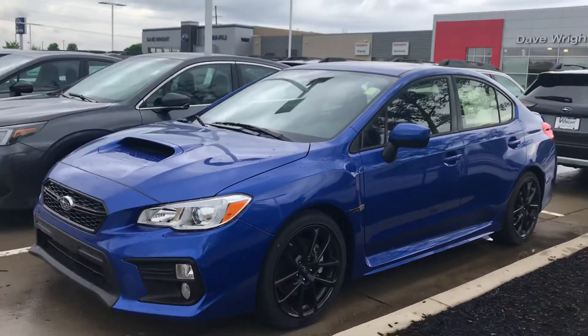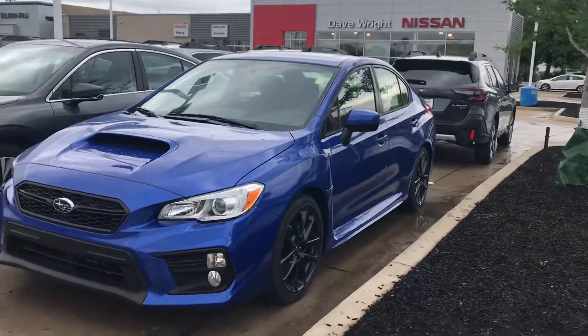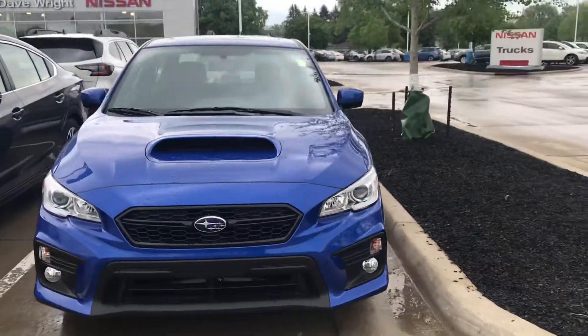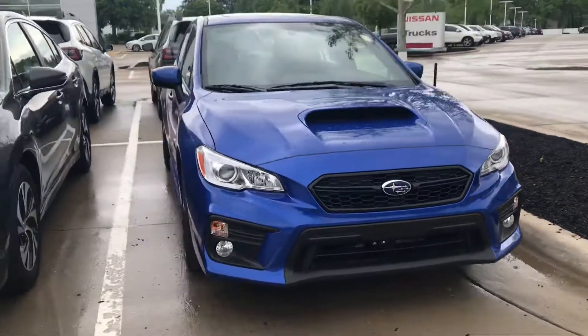It's got your 2.0 liter turbocharged engine, your six-speed manual transmission, a power moonroof, and 18-inch aluminum alloy wheels with summer performance tires on there.